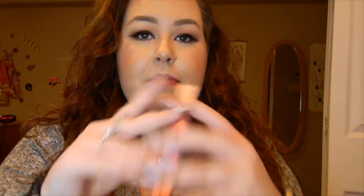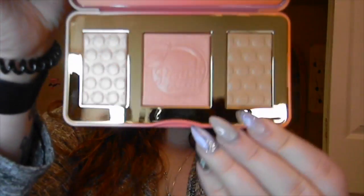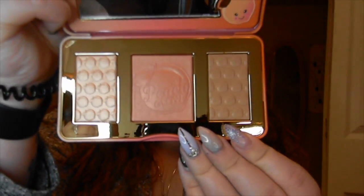It has the same kind of packaging as the Chocolate Bar Palette — that metal casing with the magnetic closure. On the inside you have the cute little mirror with the little peach in the corner. And then it looks like this — it is really pretty.